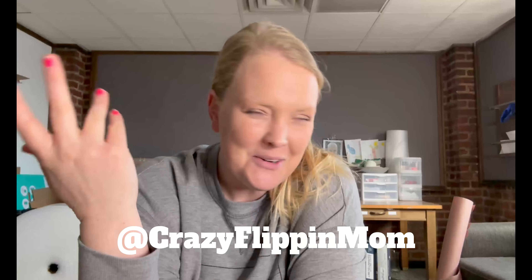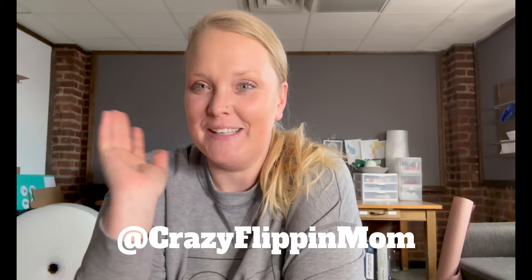Hello, and welcome to another episode of Crazy Flippin' Mom. I am your host, Emily. And today we're talking about Merchant Fulfilling Amazon Orders.